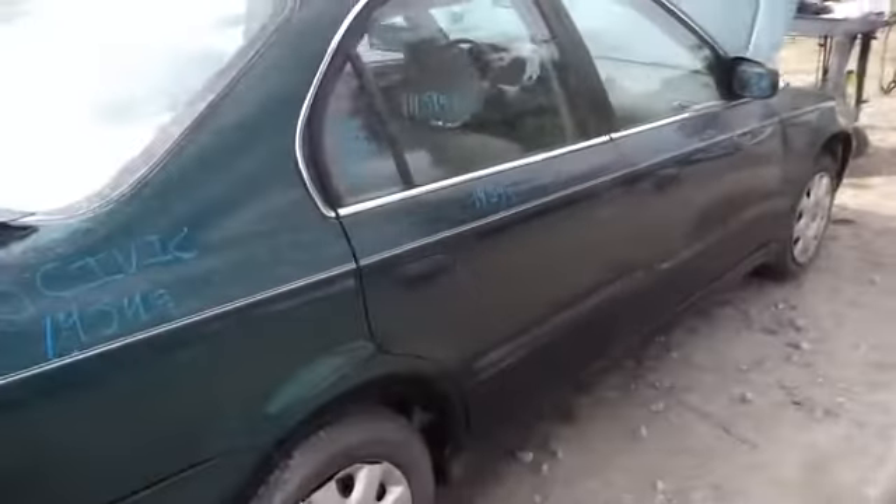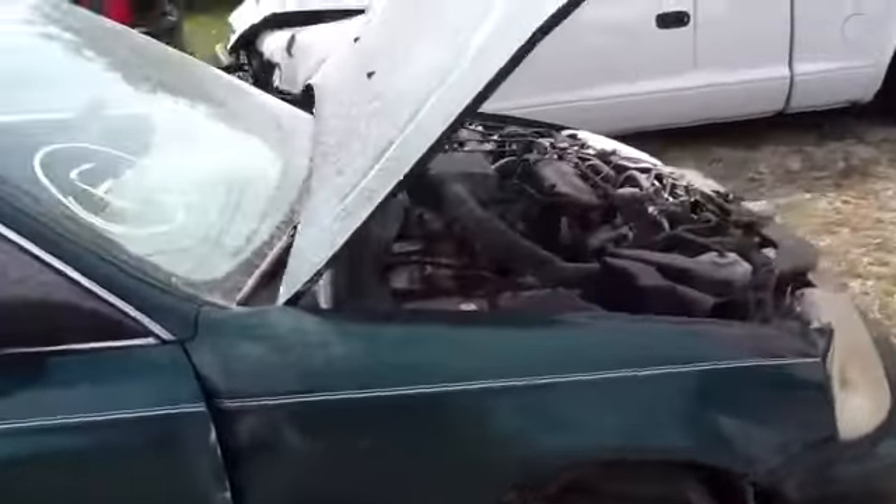Nice clean quarter panel, passenger side rear doors in beautiful shape. And we'll walk up here and take a look at this 1.6.